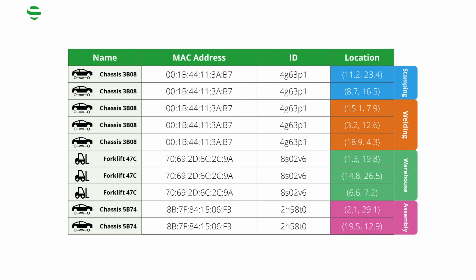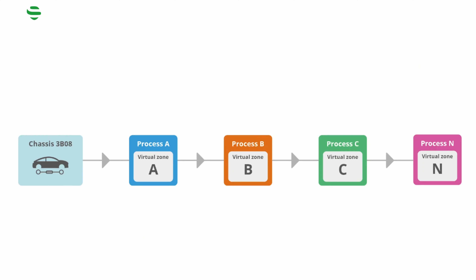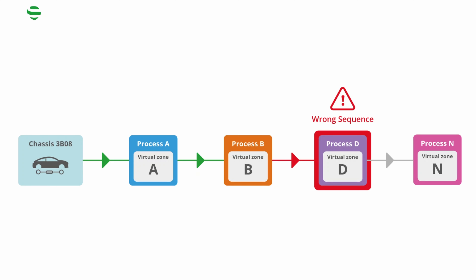An excellent usage of this feature is when production managers are alerted in real time by a third-party app — for example, when the work order breaks the defined sequence or time schedule.